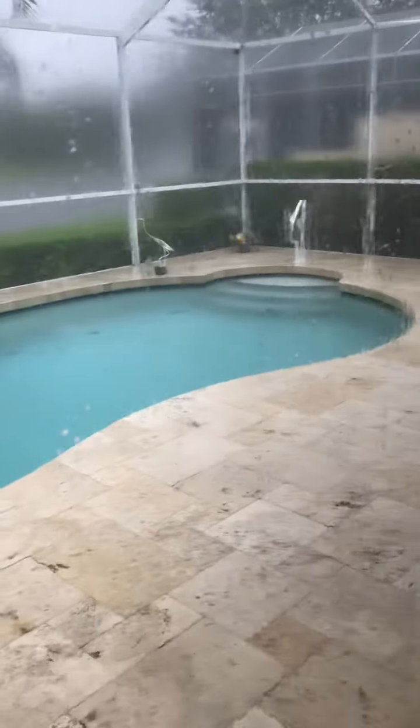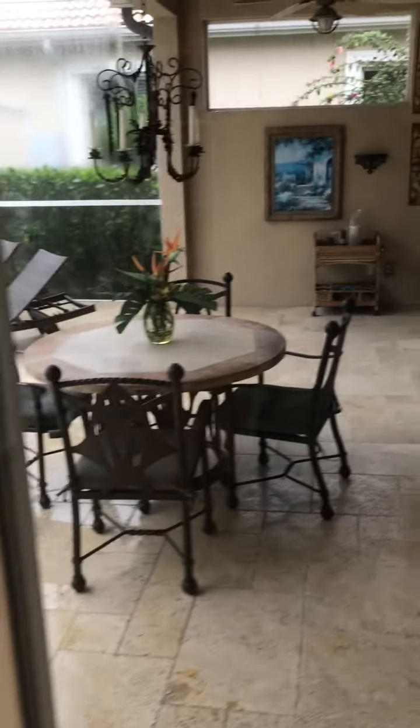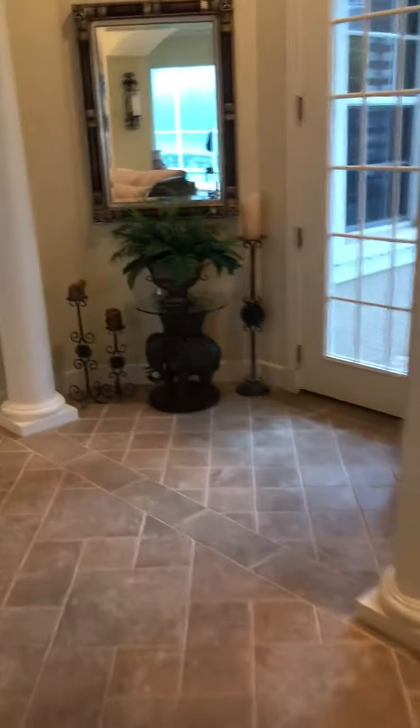Here we go. Sorry, it's not sunny today, but I think this gives you a good feeling for the home. Open to the great room here. So we are moving on.